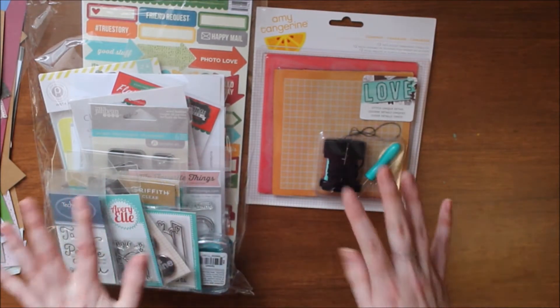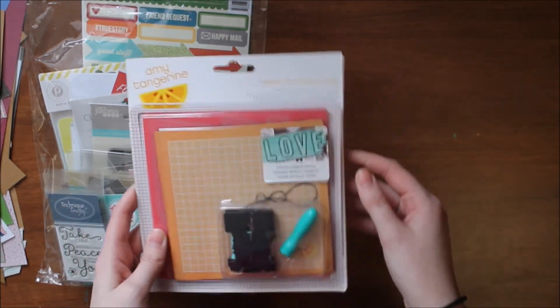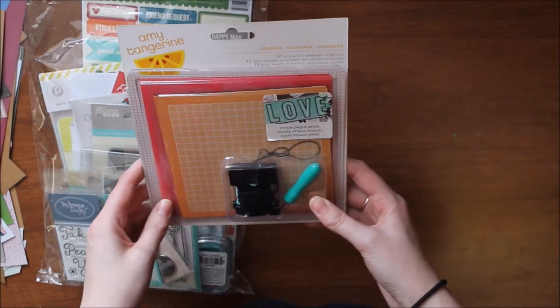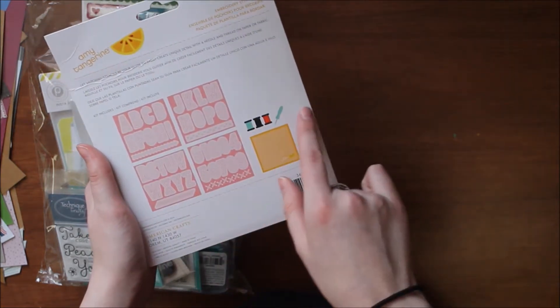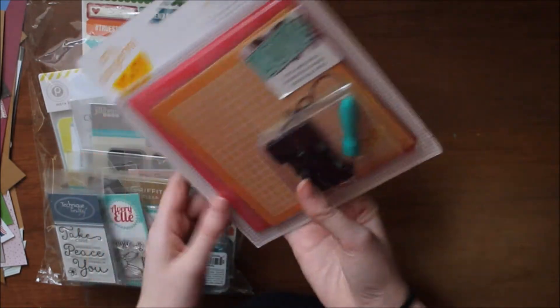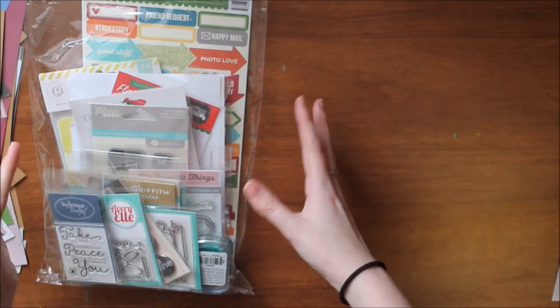The one thing I'm really excited about, which you probably saw in my Instagram posts, is this Amy Tangerine set called Comrade. It's a stitching set — you get templates for letters and numbers, plus thread, a paper piercer, and a piercing mat. I'm really excited to do more stitching on my layouts.